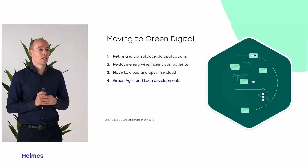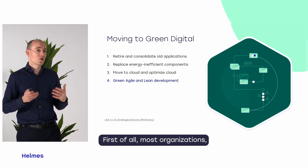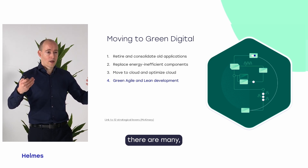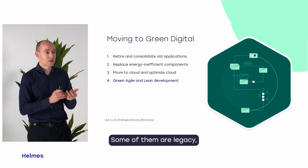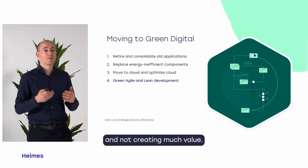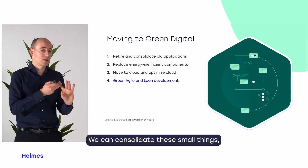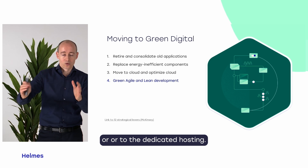Moving from the existing to the green digital, most organizations — the larger and older they are — have many, many applications lying around. Some of them are legacy, some you're just keeping up; they are spending energy and not creating much value. We can retire them, consolidate these small things, and put them into a cloud in a smaller space or dedicated hosting.